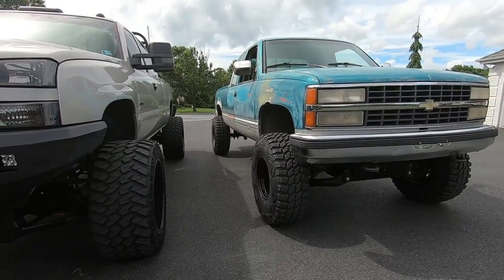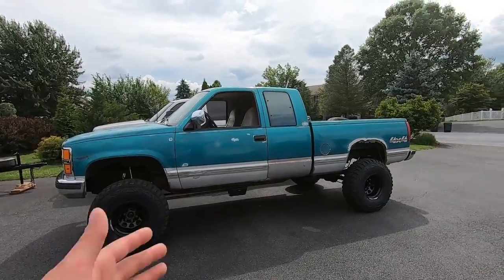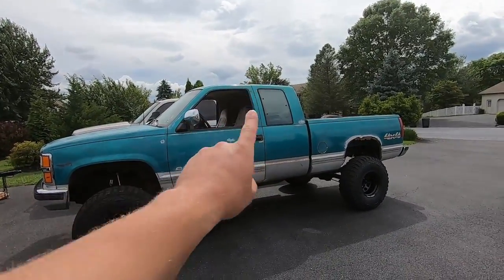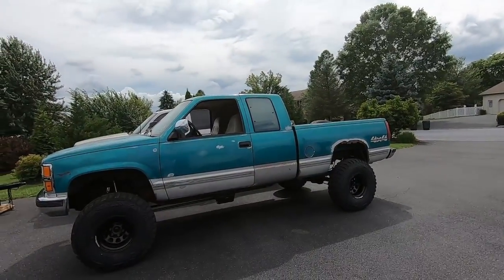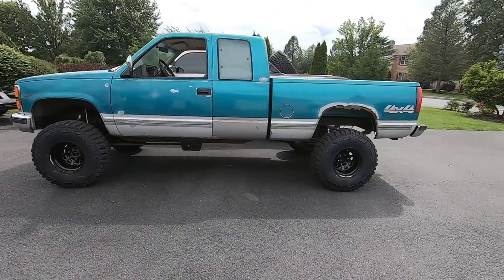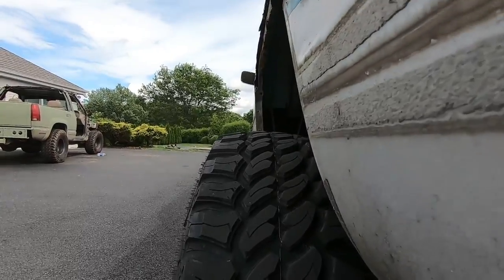We've got the spacer in the back to level out the back width with the front, so you can see a really great stance. I do have the set of stock wheels in the back - if you want them shoot me a message, give me like 100 bucks. Pick up local only, I'm not going to ship. The money to ship wheels and tires would be way more than they're worth. But yeah, this truck is coming along really well. I can't wait to get the body work done and the paint.